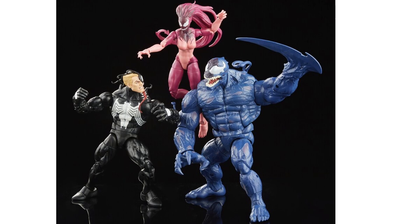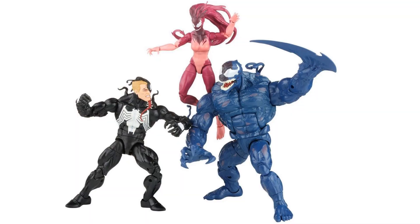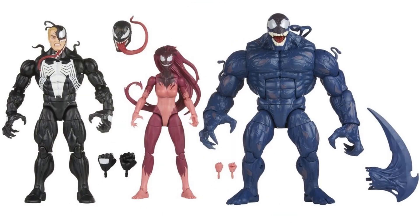Here we've got another 3-pack with Venom in it — a couple more symbiotes. Amazon exclusive. You got Venom with Eddie Brock's head alongside the Venom head sloughing off of it — I love that. And Riot and Agony. Riot is this massive figure.